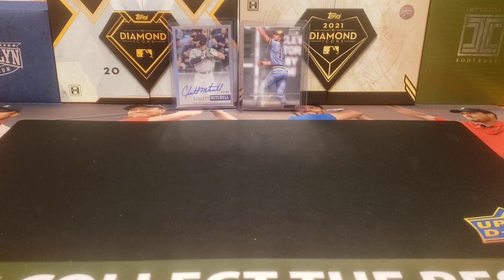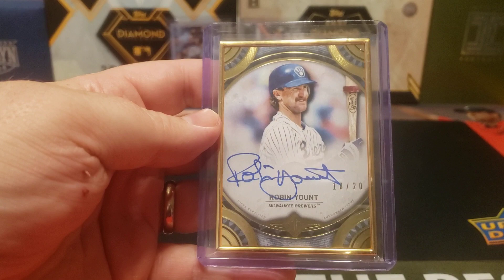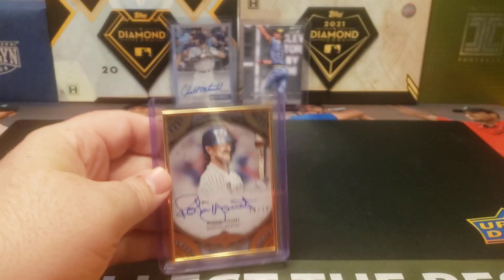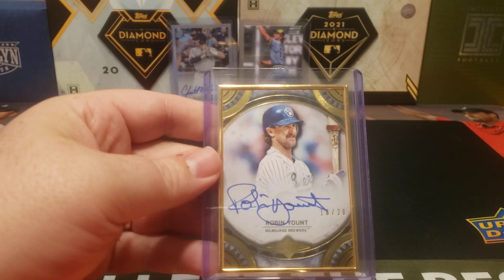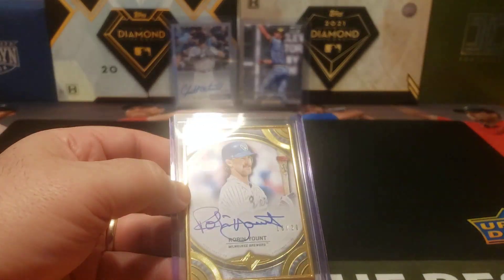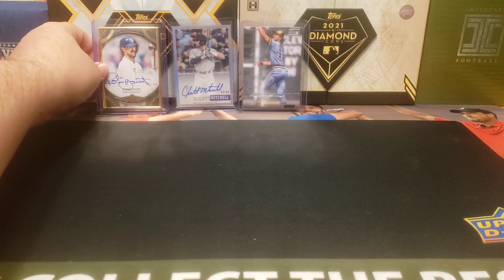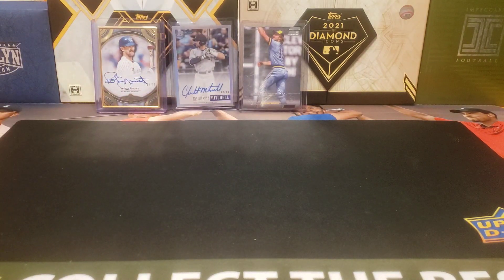From Topps Transcendent this year, this Robin Yount framed auto is numbered 18 out of 20 — unfortunately one off his jersey number, but it's a nice looking card. I don't know if I'm the biggest fan of the framed autos, but it still serves my Yount collection very well. I have a couple other Topps Transcendent cards in the collection, so it's a nice addition with a good clean auto.